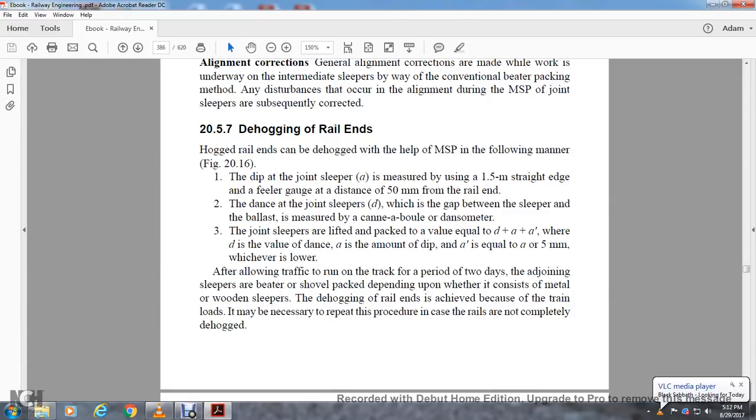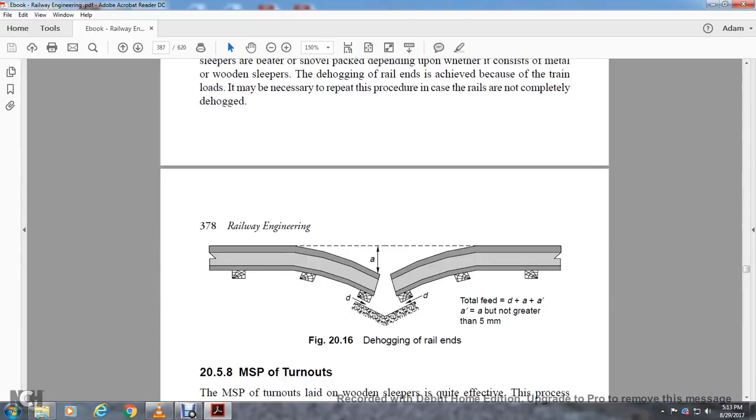Section 20.5.7: Dehogging Rail Ends. Hogged rail ends can be dehogged with the help of measured shovel packing in the following manner. The dip of the joint sleeper is measured with a 1.5-meter straight edge or gauge. The distance is 50 millimeters from the rail end; the distance of the joint sleeper and the gap between the sleeper and the ballast is measured with the cannonball or dansometer. The joint sleepers are lifted and packed to a value equal to D plus A, where D is the value of the distance and A is the amount of dip, with A equal to 5 millimeters, whichever is lower. After allowing the track to run for a period of two days, the joint sleeper is beater-shovel packed depending on whether it consists of metal or wooden sleepers. The dehogged rail ends are achieved to cover the train loads, and it may be necessary to repeat this procedure in case the repair rails are not completely dehogged.